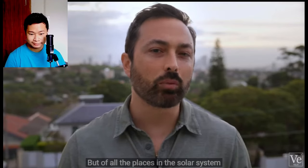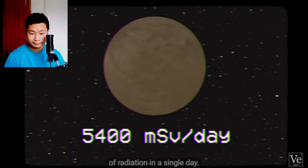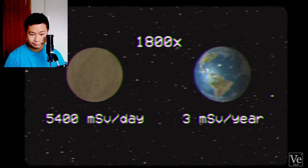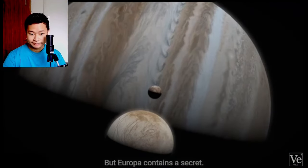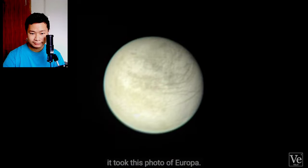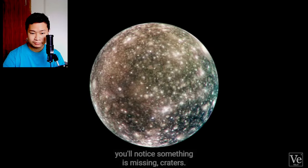But of all the places in the solar system to look for life, why Europa? If you stood on Europa's surface, you'd be hit with 5,400 millisieverts of radiation in a single day — that's 1,800 times more than the annual dose here on Earth. If you stay for a couple hours, you would eventually die from radiation sickness. But Europa contains a secret. When Voyager 1 passed by Jupiter in 1979, it took this photo of Europa, and if you compare that to most of the other moons in the solar system, you'll notice something is missing.